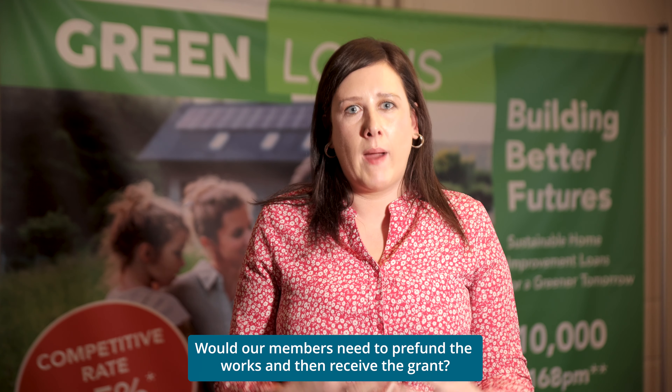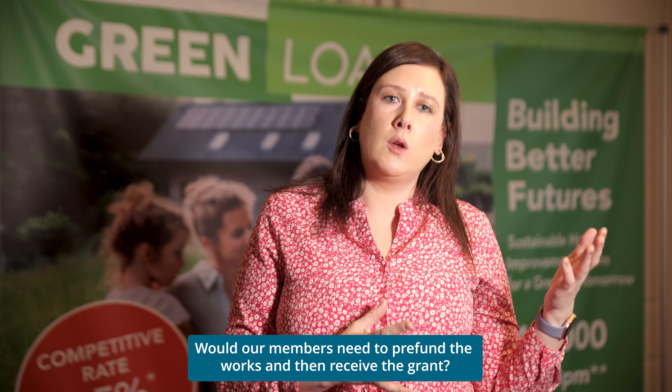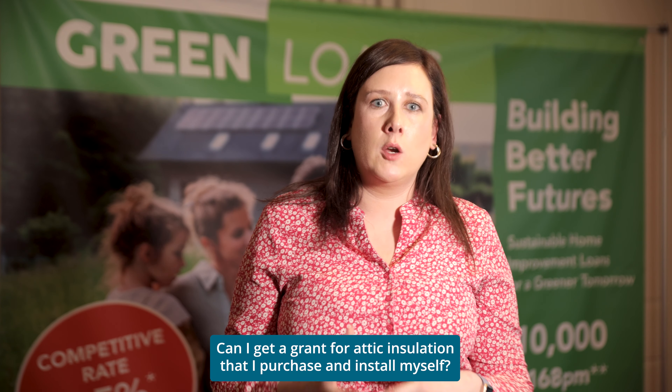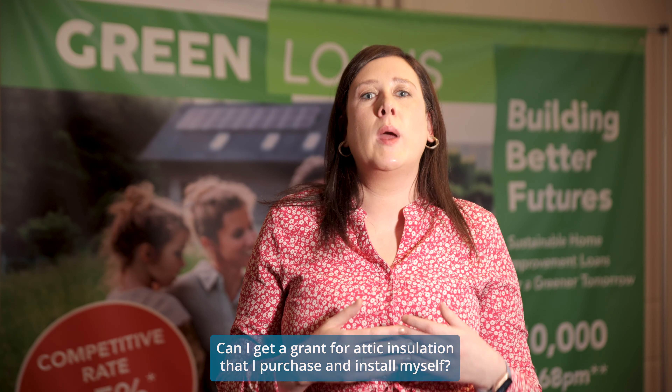To receive the grant, you need to apply based on either fully funded, individual, or one-stop shop. Upon receipt of the application, you have eight months to complete the works, and once completed you will receive your payment within four to six weeks. If you are receiving a fully funded grant, this will already be managed on your behalf with SEAI. You would be unable to get a grant for installation that you have purchased and installed yourself — SEAI recommends using a registered contractor, which you can find on the website. We would also recommend that you shop around to identify the best option that suits you.